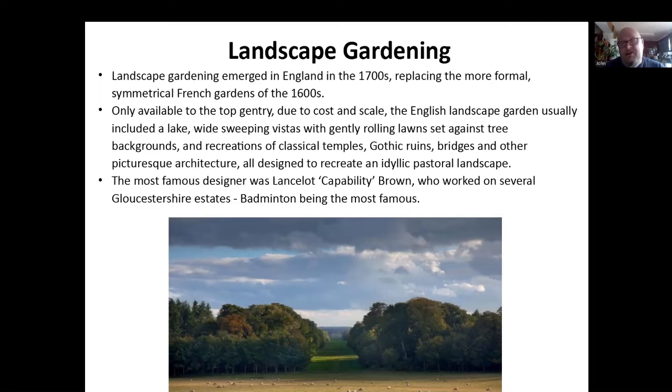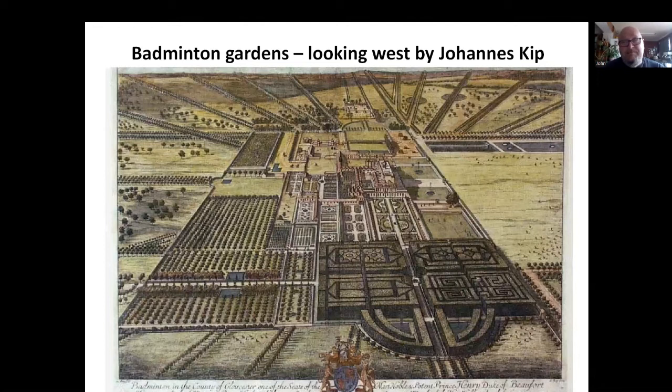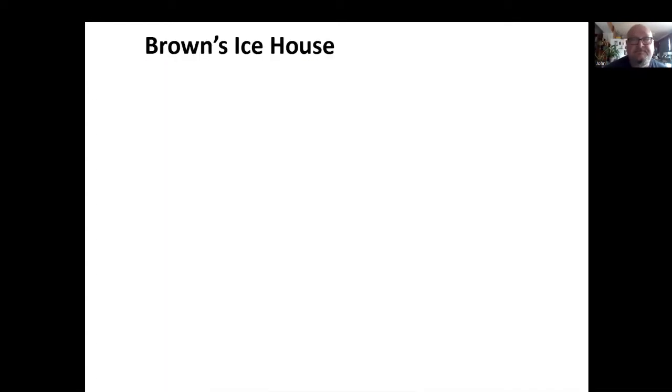The most famous designer, Lancelot Capability Brown, worked on several Gloucestershire estates, Badminton being the most famous. You can see this beautiful view up to the house — this is the sort of thing the Duke of Beaufort is going to love, you know, looking at how far all his land goes. This is a look at the gardens by Kip — they're huge. I've never been to Badminton House, not even for the horse trials. But look at the scale of this — only the very, very rich could afford this, for sure.